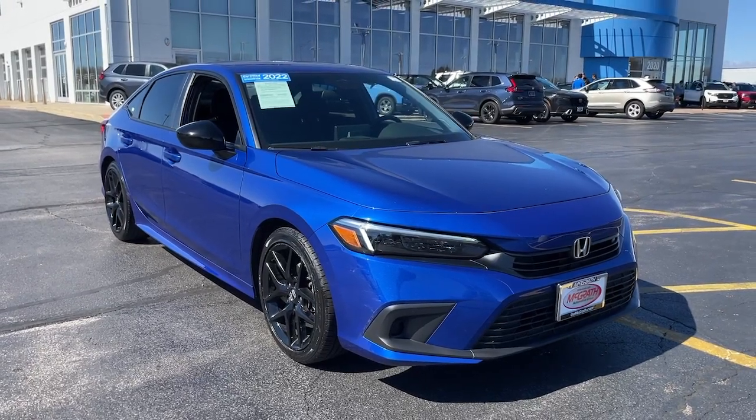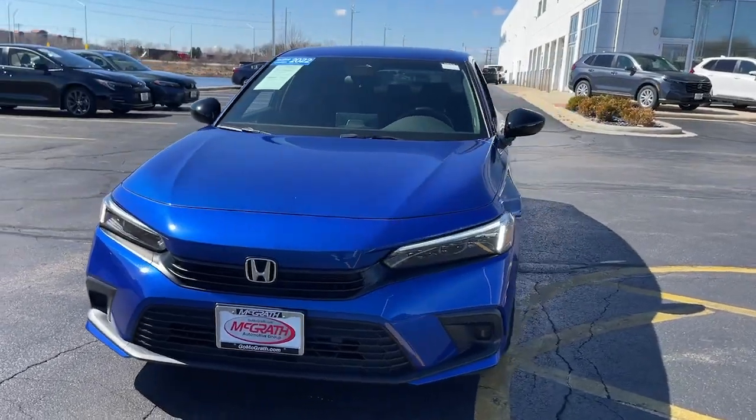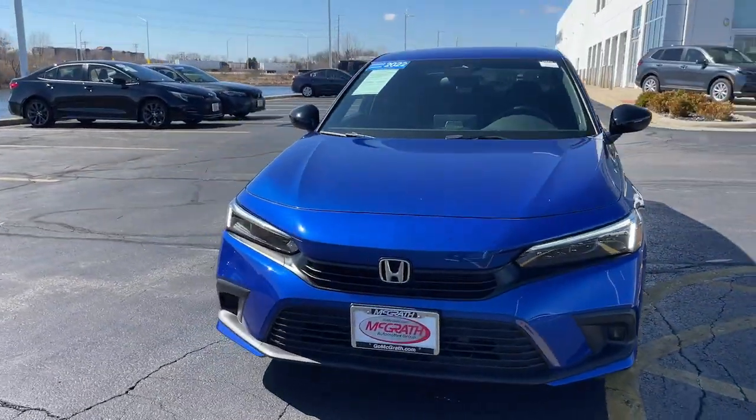This could be the car for you. The 2022 Honda Civic. With less than 25,000 miles on the odometer, this vehicle provides excellent value.